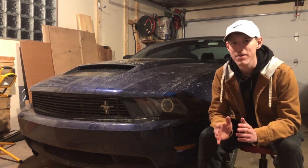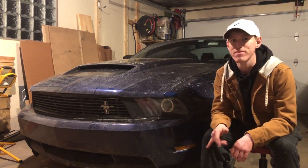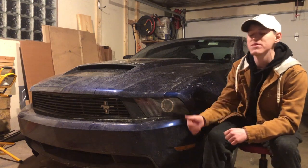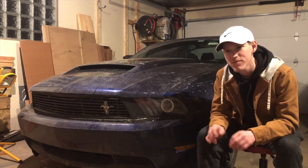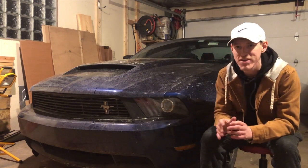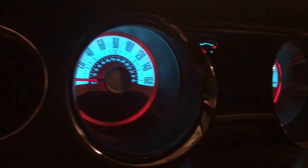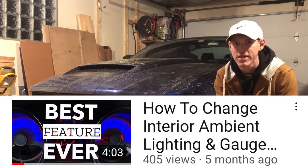The last thing on my list is the GT Premium package — this goes out to the GT Premium models specifically. The coolest feature that the package comes with is the ability to change the gauge colors, and also the ability to change the ambient lighting. Two really cool things you can customize. I actually made a video when I first got my car on how to change the colors — definitely check it out if you're interested.